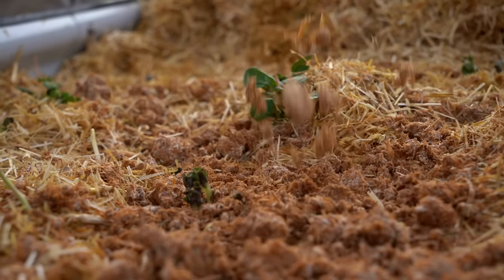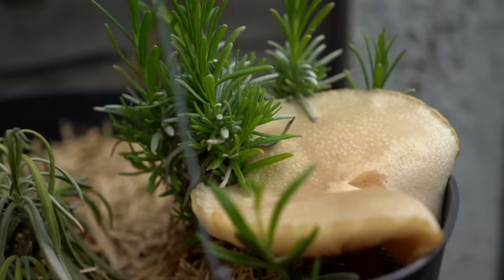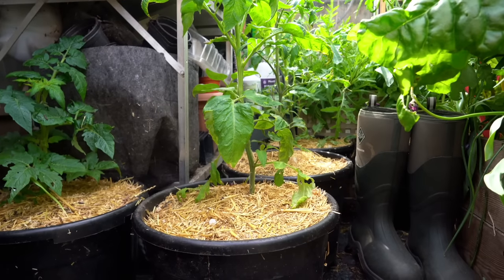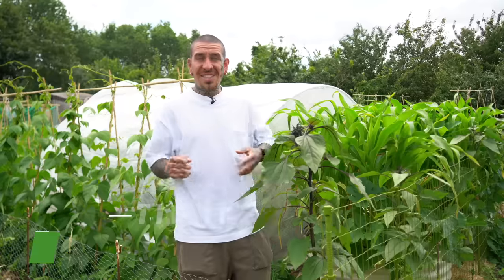You can also inoculate your straw with different varieties of mushrooms — like wine caps — which have symbiotic relationships with your plants, helping them absorb more nutrients and water, while also giving you a new source of food growing in between your main crops. Mulching is especially essential if you grow plants in pots or raised beds, where the space is limited and so is the amount of water available.